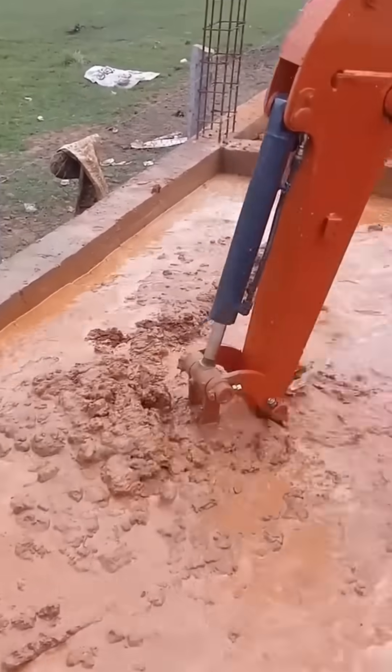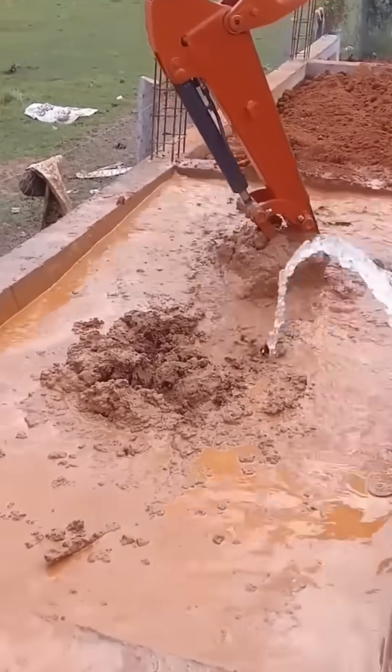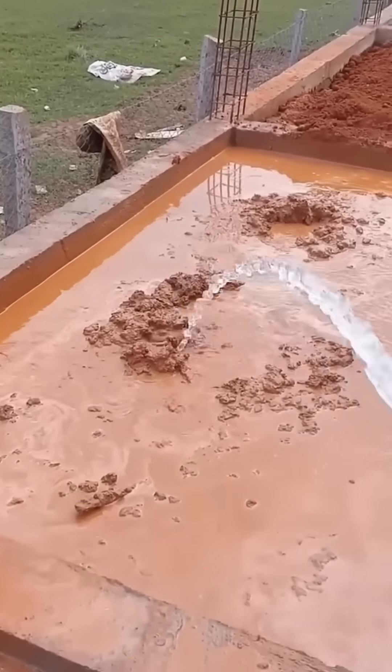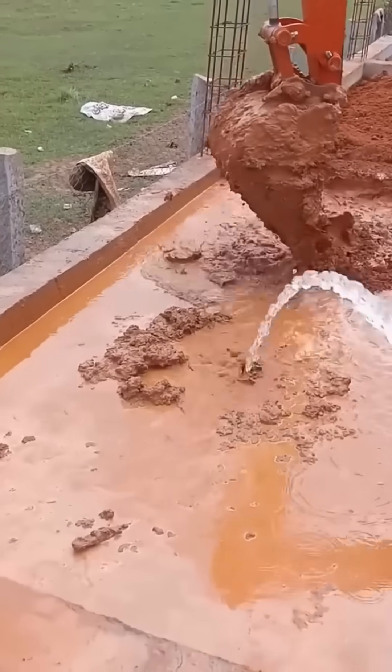Foundation work begins with precision — digging, leveling, reinforcing. Just like baking, skip one step and the whole structure risks collapsing into an expensive pancake.